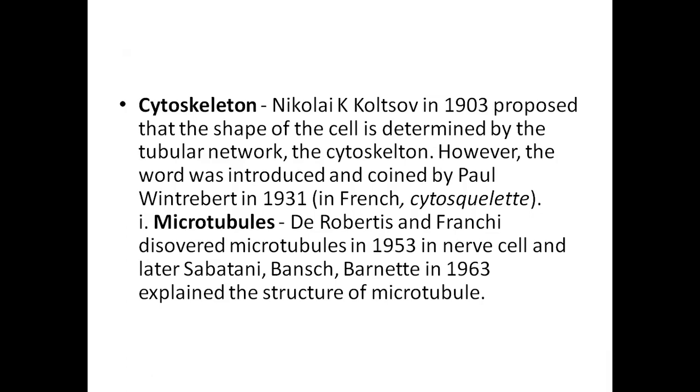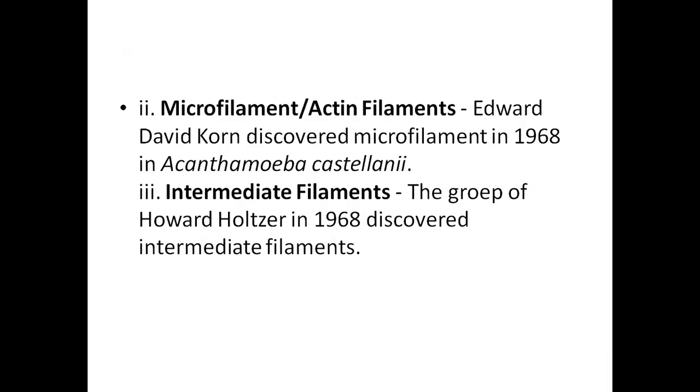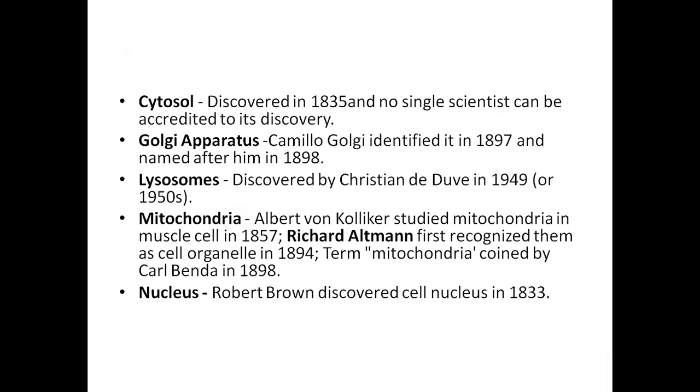Microtubules were first discovered in nerves, and later fully explained in 1963. Microfilaments, also called actin filaments, were discovered by Edward David Kohn in 1963. Intermediate filaments were first discovered by Grubb, Howard, and Holtzer in 1968.